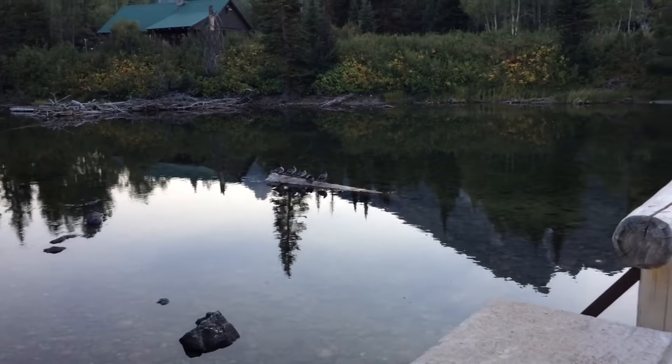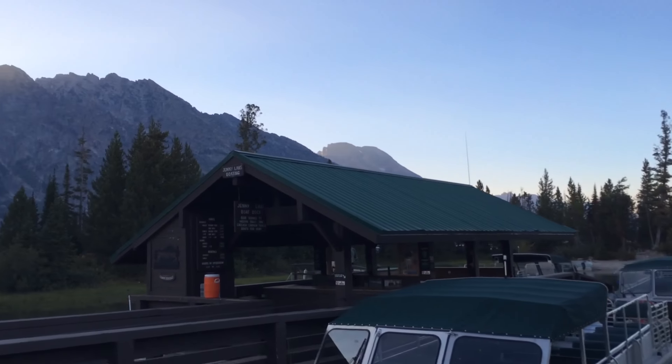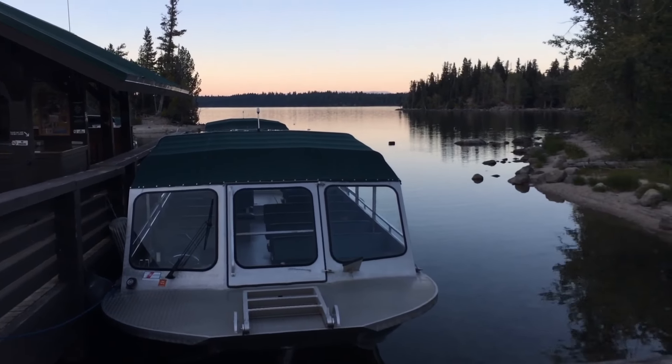There are some ducks sitting on the log over there. And now just walking past the boat tours which take you to Hidden Falls and all sorts of other cool places here at the Grand Tetons. This is Jenny Lake Boating — come check it out.